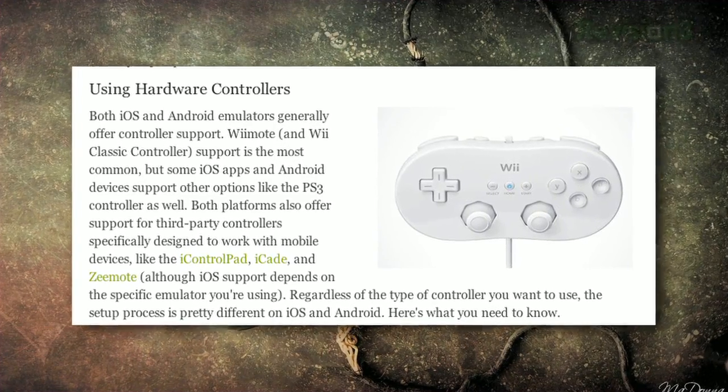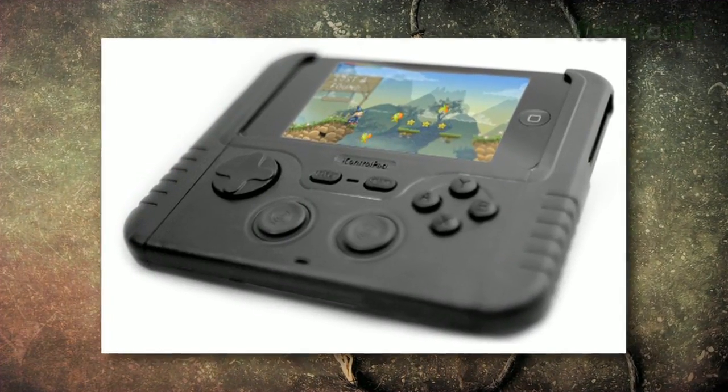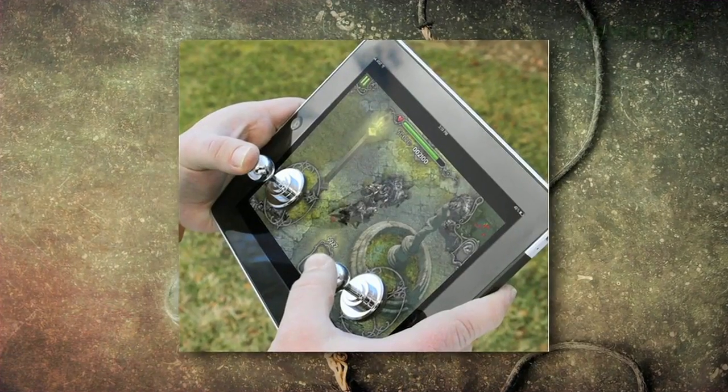One thing you can do to make your gaming experience a whole lot better is use an external controller — that means using a Bluetooth Wiimote, a PS3 controller, or even a third-party option like the iControlPad. You can also get a stick-on joystick for your tablet or smartphone that will let you control just like an old-school arcade. There are tons of great emulators on every platform, so hit up the link on your screen to check out some of our favorites.